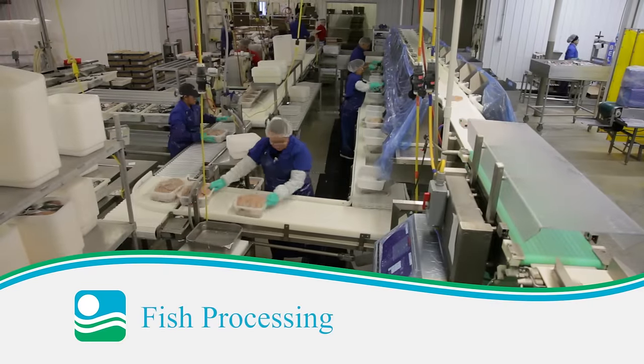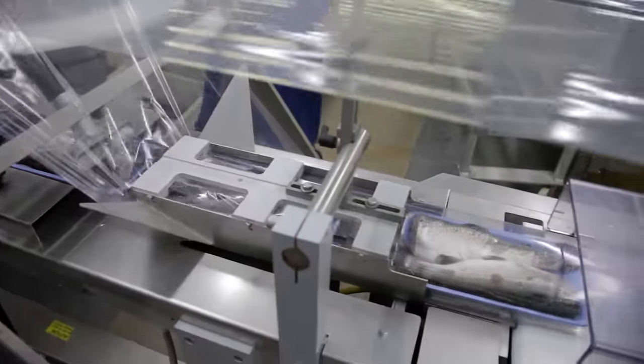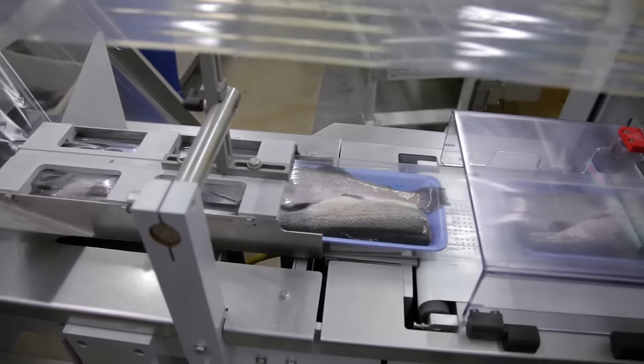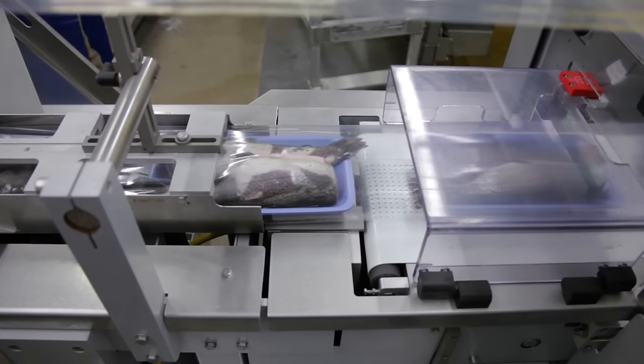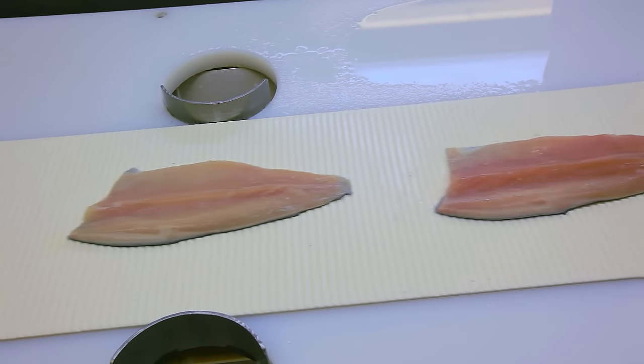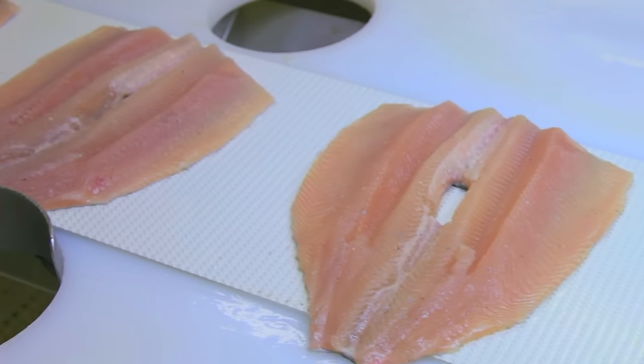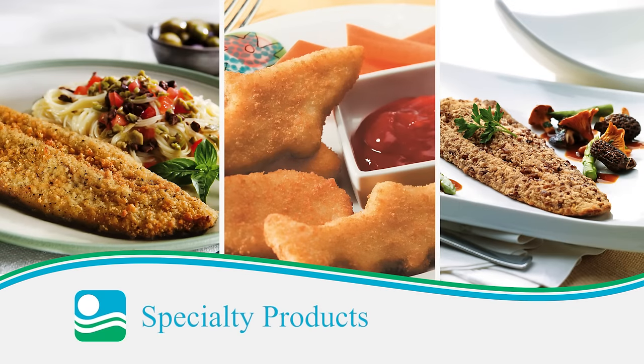Our fish processing facilities are located on-site in Idaho. We produce fresh and frozen trout products for retail, food service and club store markets. We produce everything from traditional dressed-style fillets to the only guaranteed boneless rainbow trout, clear cuts in butterfly and natural fillets. Clear Springs also offers a unique line of specialty products, including coated and crusted fillets, breaded portions and bakeable products.